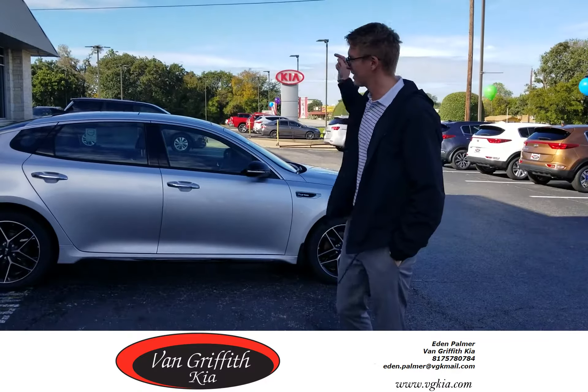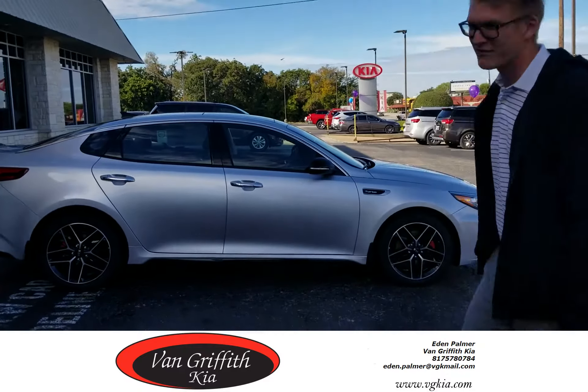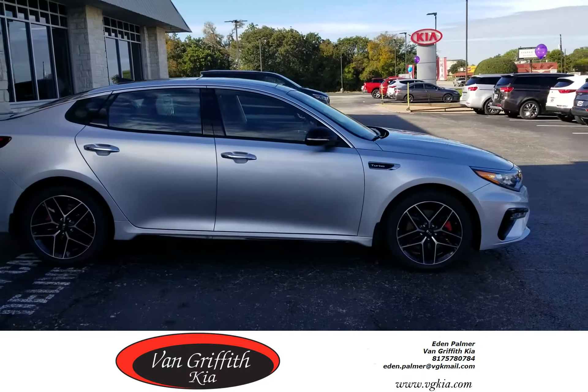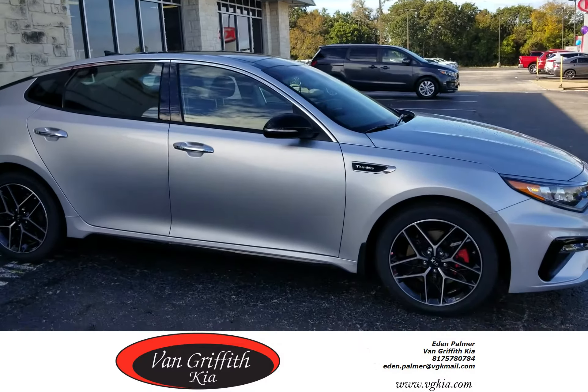I'm a man at Kia of Granberry. Just wanted to show you, if you haven't seen a 2019 Kia Optima, they're very beautiful, gorgeous, very sexy looking. Y'all need to come down and check out a Kia if you haven't already.